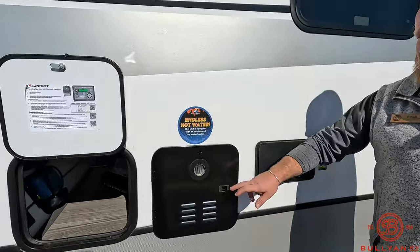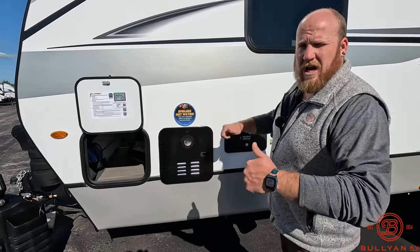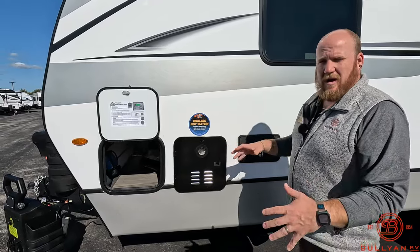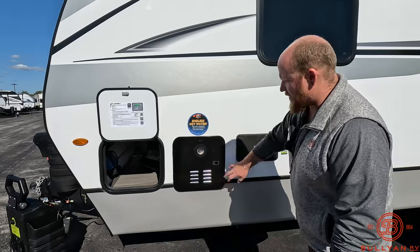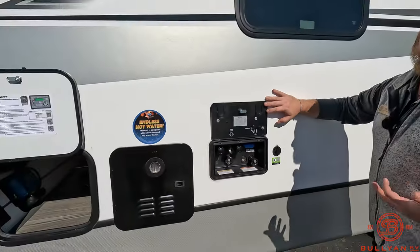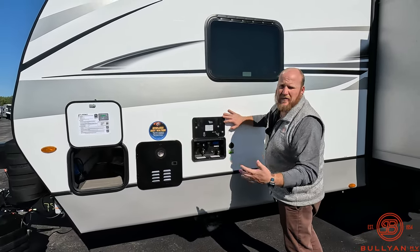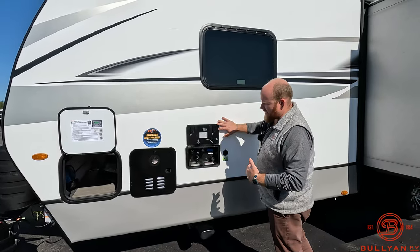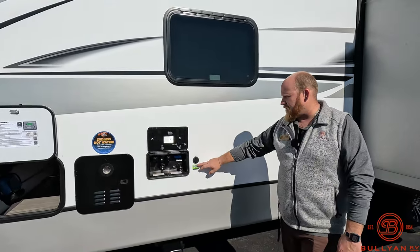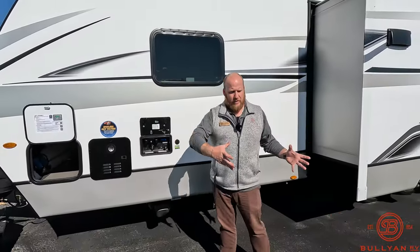Endless hot water — you've got a Furrion tankless hot water system on this, so no more army showers. No longer first one in gets hot water and second one gets cold. Nice docking station on the outside as well with hot and cold water. With this being a bunkhouse you'll have kids, dogs, a whole crew — if you want to spray off sand or dirt at the beach, keep those tanks a little emptier, it's a nice spot to do that. You also have a Zamp solar plug if you want to add more solar via those briefcase-style panels.